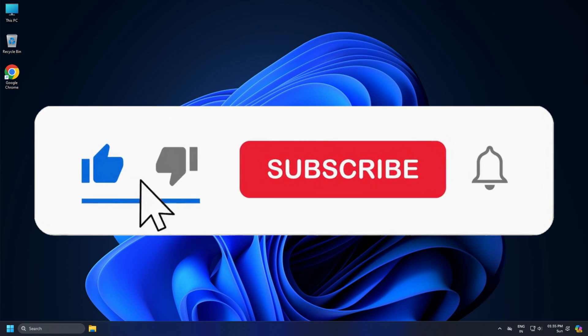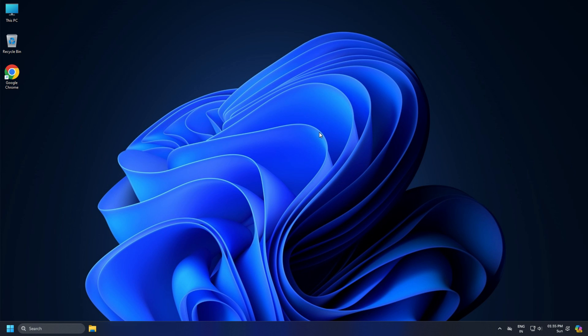Subscribe to the Windows Club for all your tech solutions related to Windows. Thank you for watching.